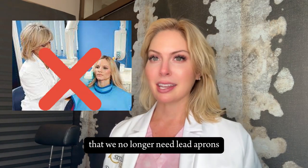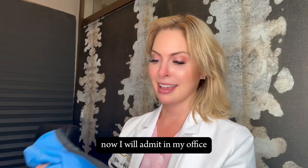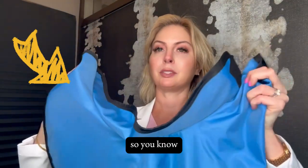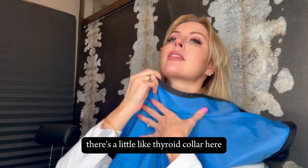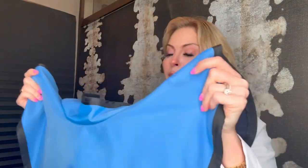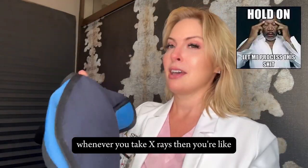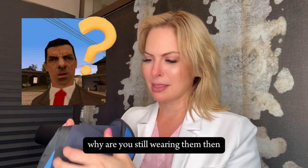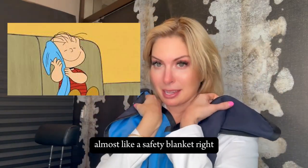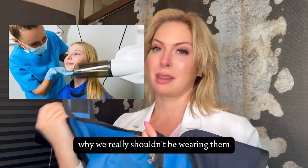...we no longer need lead aprons when taking dental x-rays. Now, I will admit in my office you will still see these around — there's a thyroid collar here, they're kind of heavy. We've known for a while that you don't actually need these. So why are we still using them? Because patients feel safe with them on — they're almost like a safety blanket. But there are a lot of reasons why we really shouldn't be wearing them.